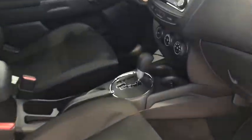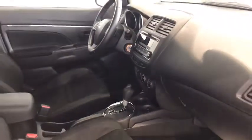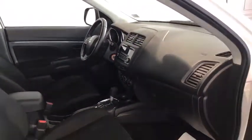CD player, AM, FM, Bluetooth capabilities. You have steering wheel mounted controls, four wheel drive, six speaker audio system. Very nice interior features.